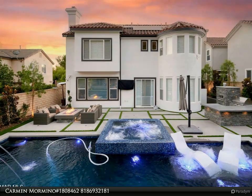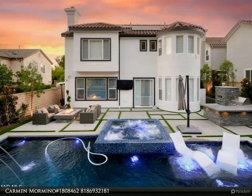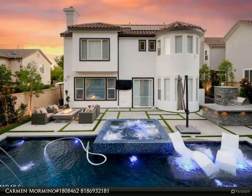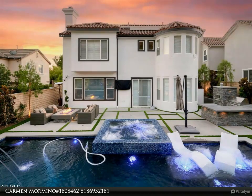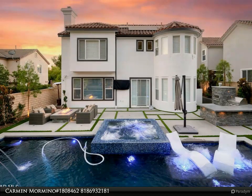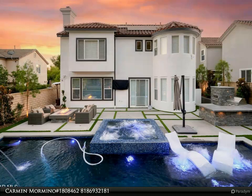Wine and dine in the fabulous outdoor kitchen complete with stacked stone pizza oven, double fridge, and massive grill. Host your special gatherings in the multitude of sitting areas, including your own movie viewing space. Splash and frolic to your heart's content in the breathtaking pebble tech pool, run on a KEM FREE system.